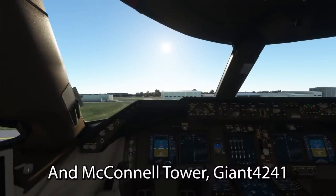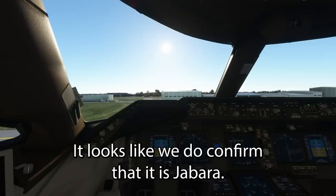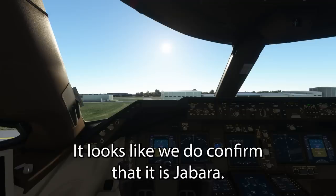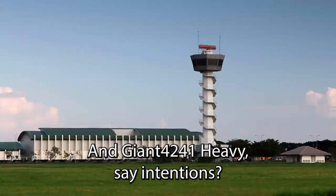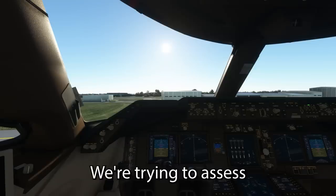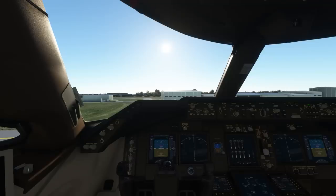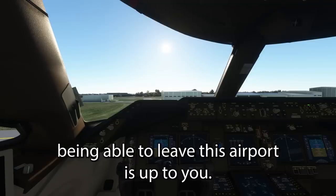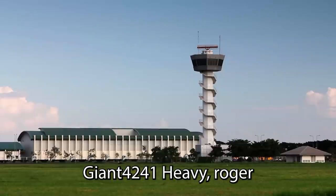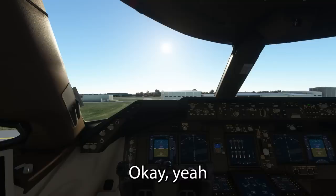McConnell Tower — Giant 4241. Giant 4241 Heavy, downtown. Yes sir, it looks like we do confirm that it is Jabara. And Giant 4241 Heavy, same thing — we're talking to company now, trying to assess our performance situation as far as being able to leave this airport to come to you. Giant 4241 Heavy, roger, just keep us advised — we have another aircraft on one-mile final. Okay yeah, we will not take off without clearing through you as well. Giant 4241 Heavy, roger.